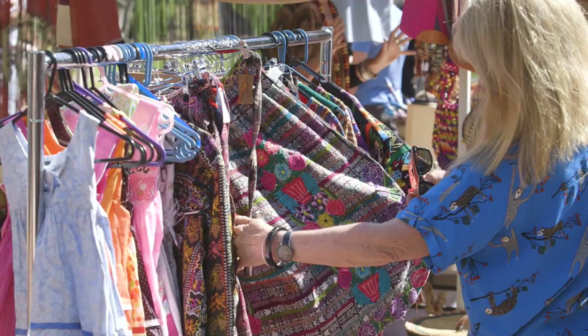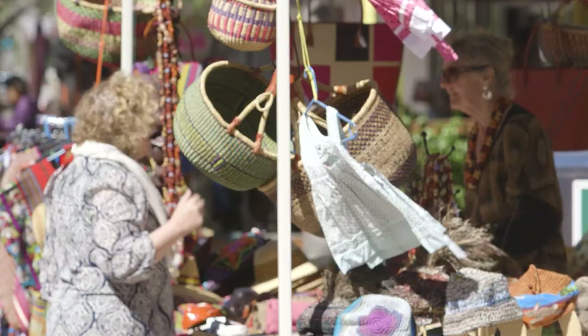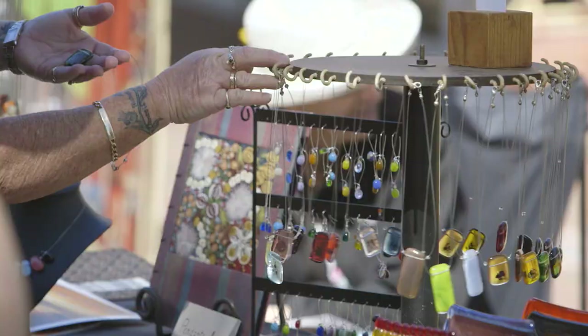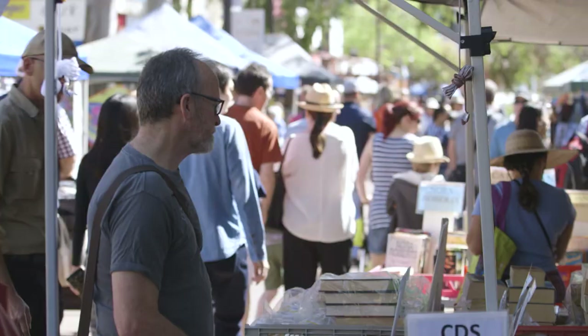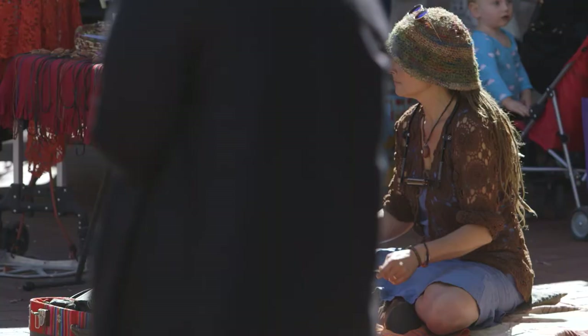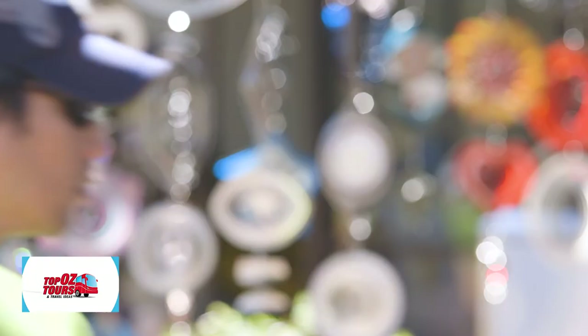From crocheted cushion covers to Himalayan headscarves, you name it, you can probably find it at the Todd Mall markets, held seasonally on Sundays. There's an eclectic range of stalls, and it's a great way to mix and mingle with the locals. For more ideas for things to see and do in amazing Alice Springs, just visit our website.